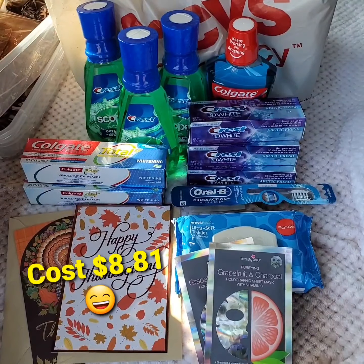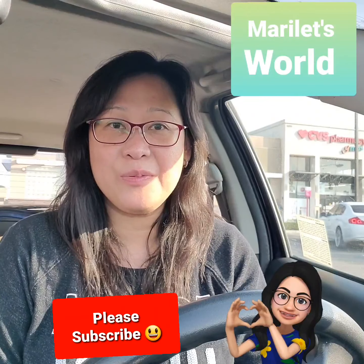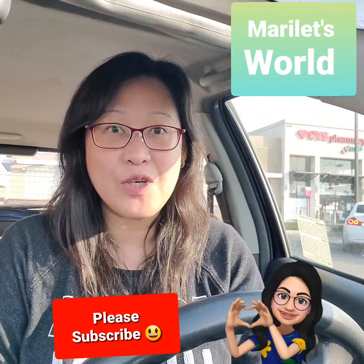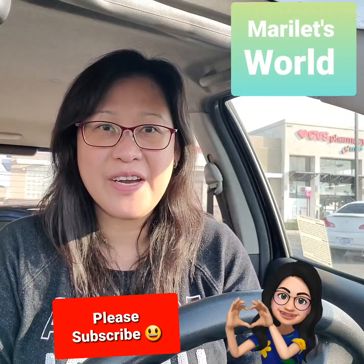Thank you for watching. I hope you enjoyed it and got some ideas on how to save money at CVS this week. I'll see you on the next deals. Have a great day.